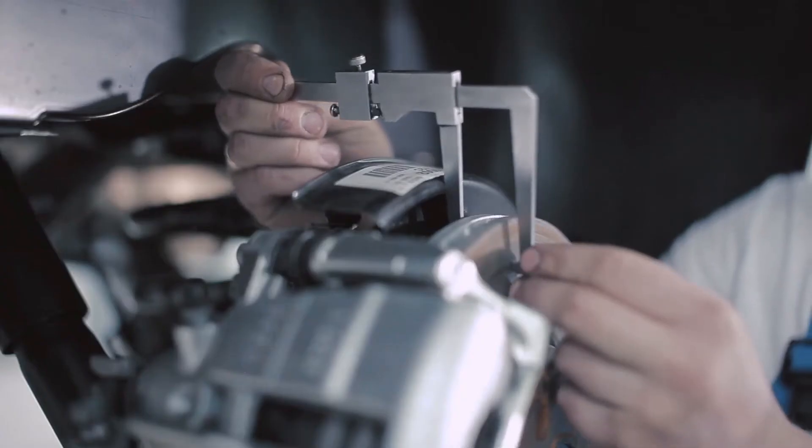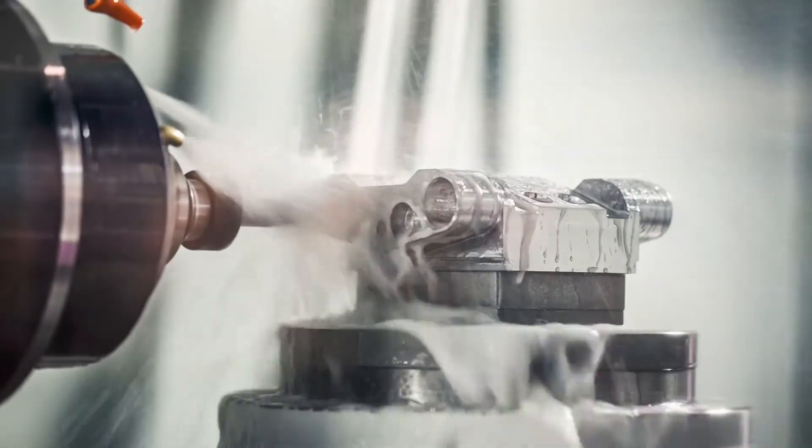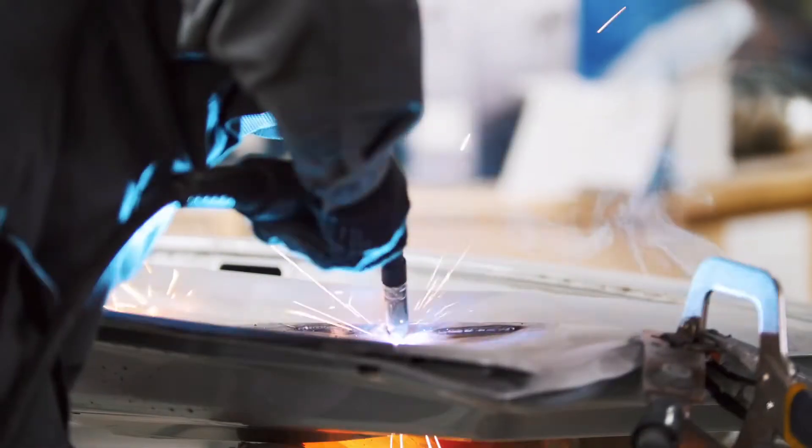Gone are the days I've been able to just take measurements, create prototypes, test and repeat until it's right.